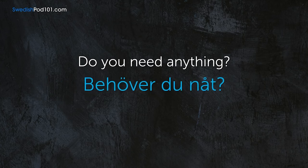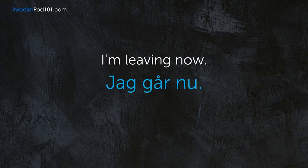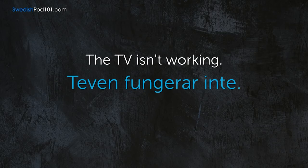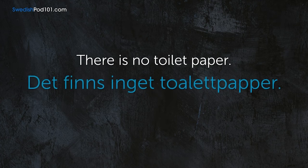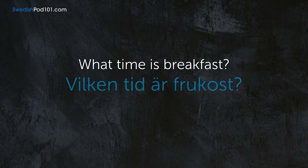Do you need anything? — Behöver du något? I'm leaving now. — Jag går nu. The TV isn't working. — TVn fungerar inte. There's no toilet paper. — Det finns inget toalettpapper. What time is breakfast? — Vilken tid är frukost?